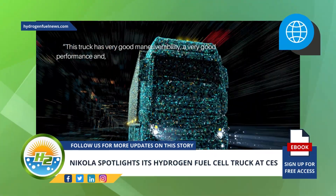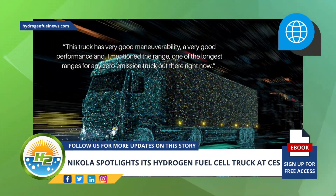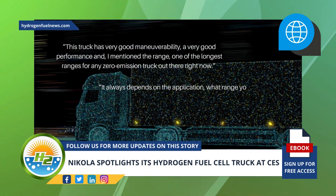"This truck has very good maneuverability, very good performance, and I mentioned the range — one of the longest ranges for any zero-emission truck out there right now," said Appel. "It always depends on the application, what range you can really achieve."